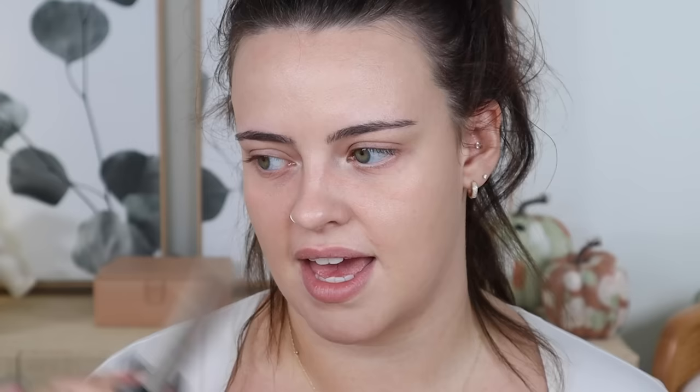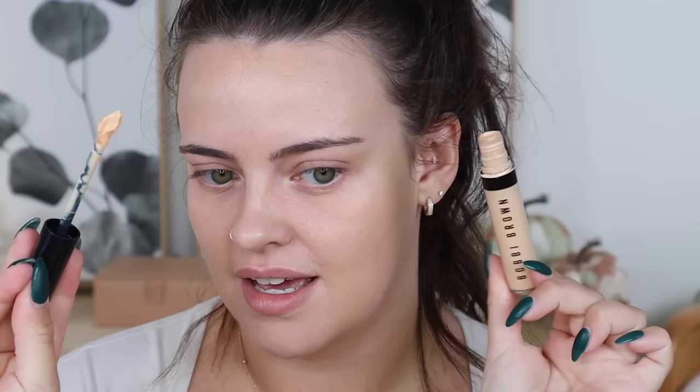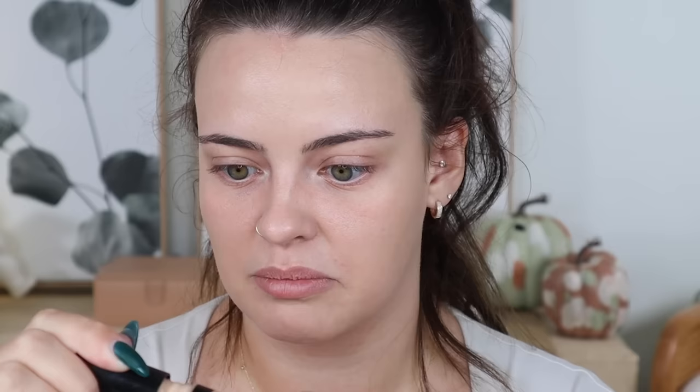Moving on to concealer — this is when I started to have a side eye. They have three listed. The best light coverage concealer went to the Tarte Shape Tape Radiant Concealer, which I haven't tried — I've become disinterested in Tarte over the last few years. The best medium coverage concealer went to the Bare Minerals Complexion Rescue Brightening Concealer with SPF 25. And the best full coverage concealer went to the Bobbi Brown Skin Full Cover Concealer, which I absolutely hate. It's like my arch nemesis of concealers — I recently used it in a video retrying products I hated. It's way too heavy and it creases exponentially.